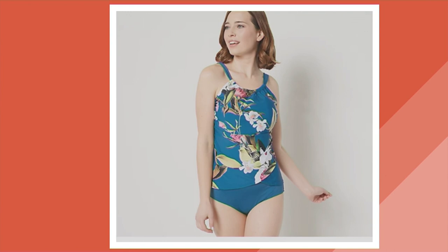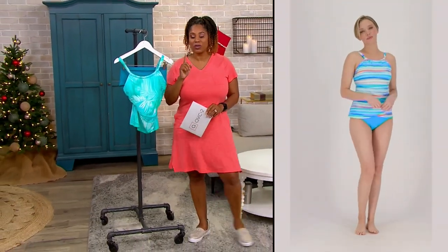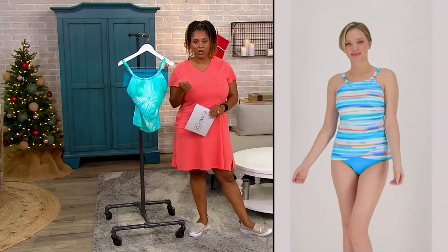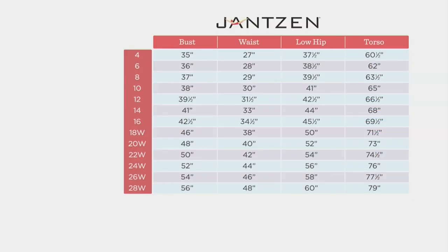When I was in Jamaica, everybody had on something floral or really bright. Sizes on this: 4 through 28. Remember, sizes 18 through 28 are exclusive to QVC from a swimwear company that's been making swimwear since 1910. With the size chart, just find your measurements — waist, bust, low hip, or torso — go over to the left and find your size. Order with confidence: if you don't get the right size, we will exchange that for you for free.